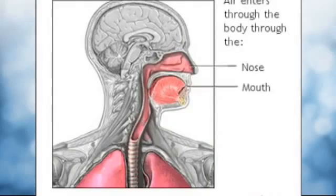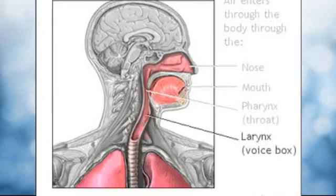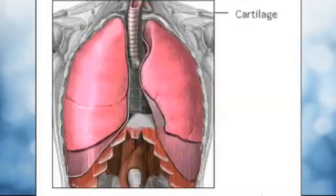Air first enters the body through the mouth or nose and quickly moves to the pharynx or throat. From there, the air passes through the larynx or voice box and enters the trachea. The trachea is a strong tube that contains rings of cartilage that prevent it from collapsing.